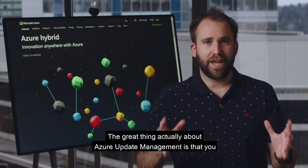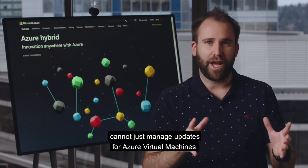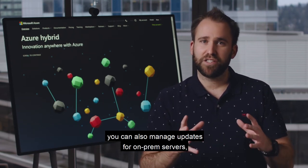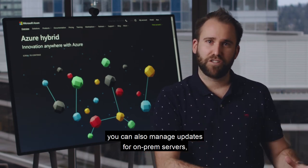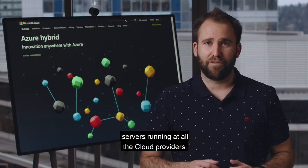The great thing about Azure Update Management is that you can not only manage updates for Azure virtual machines, but also for on-prem servers — Windows and Linux — as well as servers running at other cloud providers.